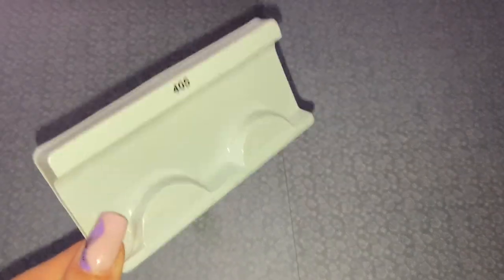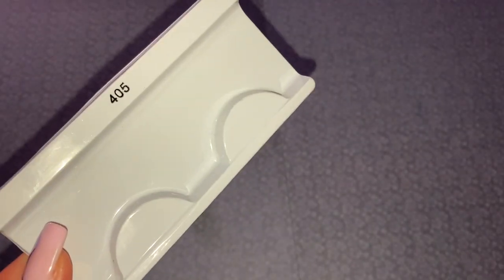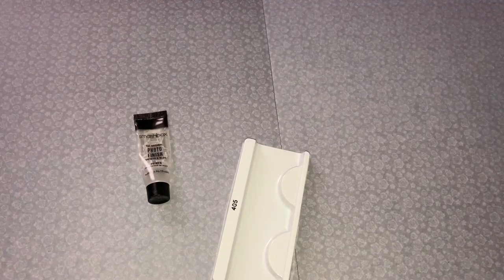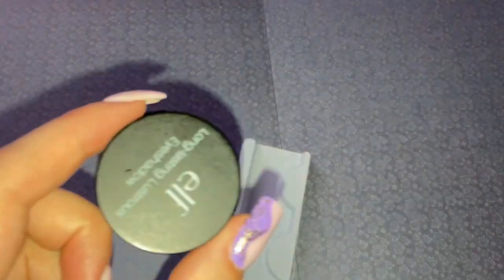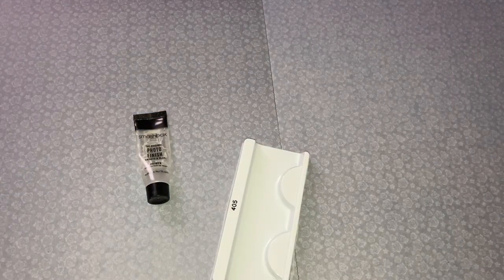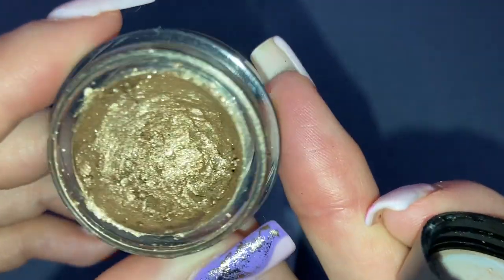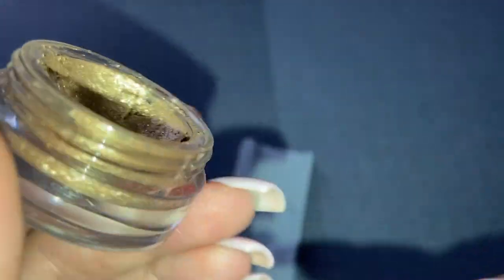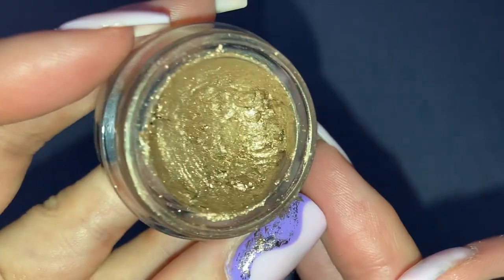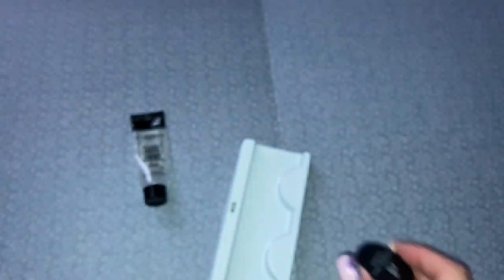Then I used up some lashes — these are in Style 405, I think Superdrug's own brand lashes, those have gone. Also used up this ELF Long Lasting Lustrous Eyeshadow in the gold shade. I've used a boatload of this — it's completely dry now. For the price of these it's not worth trying to revive them, but I loved these shadows absolutely and would definitely repurchase them.